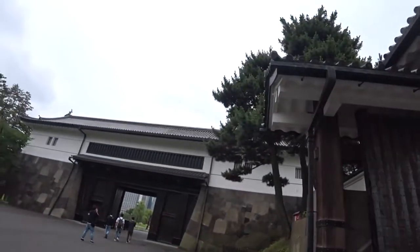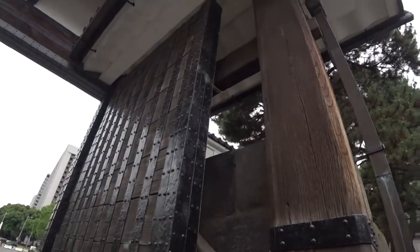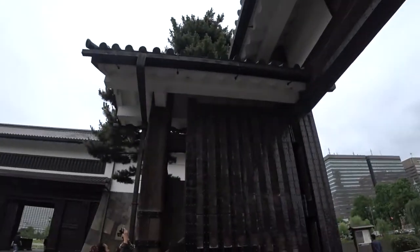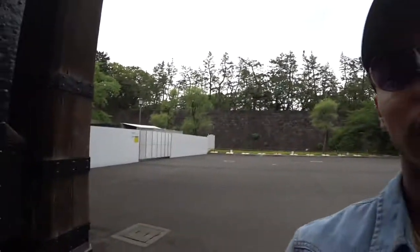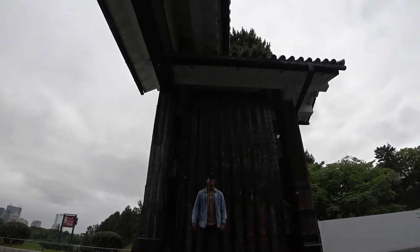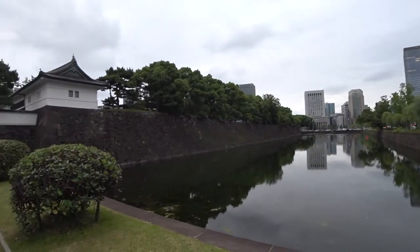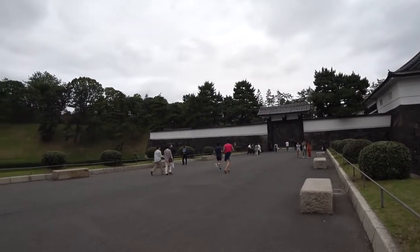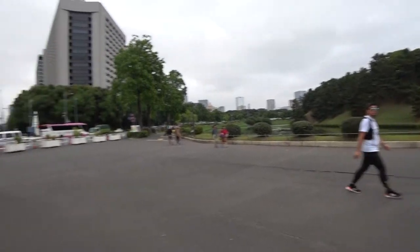I guess this is just another entrance, but this one's a lot cooler because look at these doors. I'm so huge. I don't know if they're ancient or anything like that, but they are big. It's amazing. I'm going to do a quick size comparison, so I'll set you guys right here and I'll go back. Alright, so that's going to be our tour of the Imperial Palace.